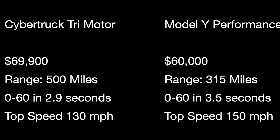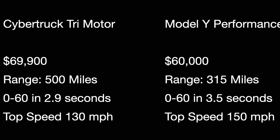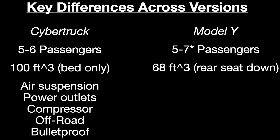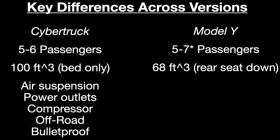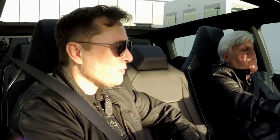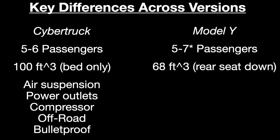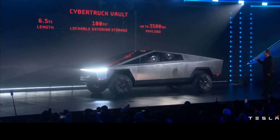Range is the most important characteristic, and Model Y has slightly better range in the dual motor comparison. That said, it wouldn't be surprising to see Tesla offer long-range versions of the Cybertruck — as they've done with Model 3 and Model Y — and there's a lot of room in Cybertruck for additional batteries. But based on current numbers, Model Y gets the edge: it costs a little less and has significantly more range.